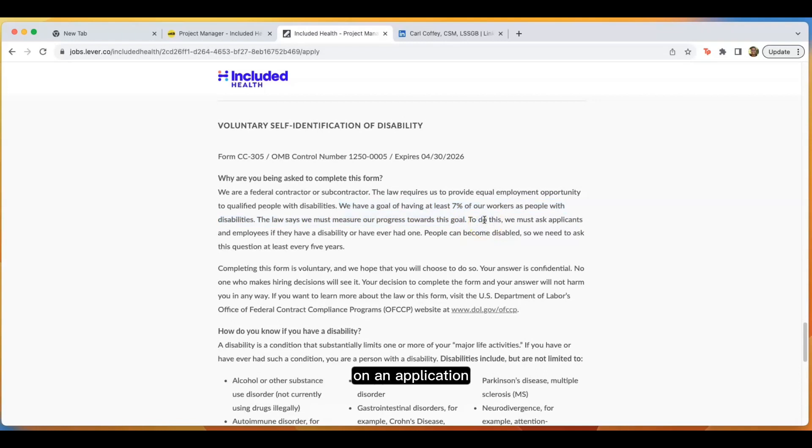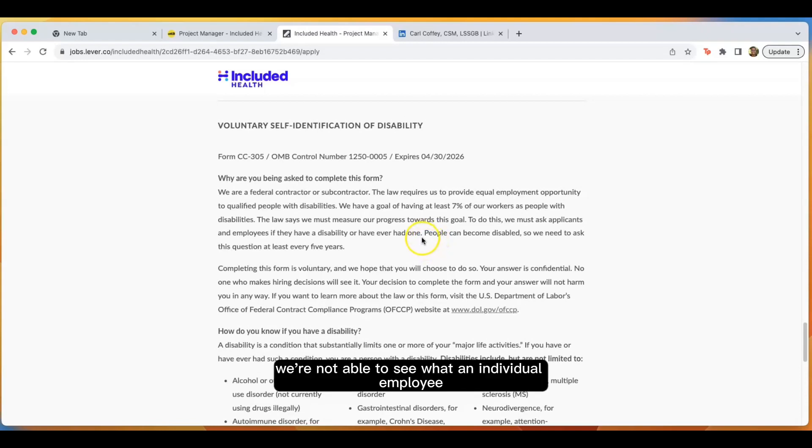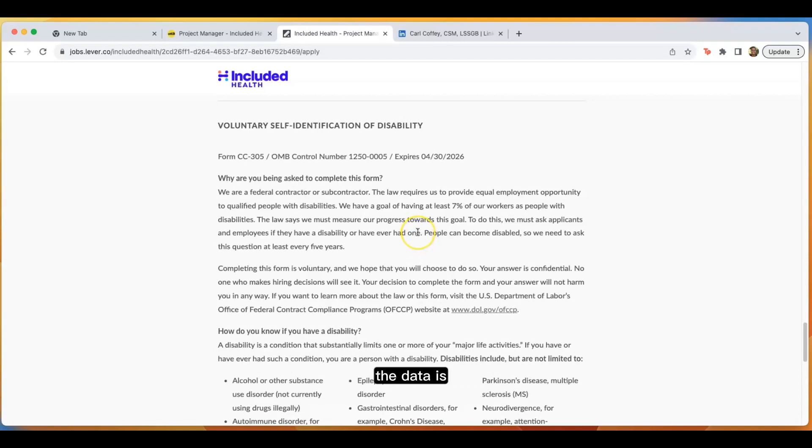If you've ever thought, on an application, why is this question here — should I fill it out, or what is this information going to be used for? Talent acquisition people have said that on their end, they're not able to see what an individual employee or individual job applicant puts. The data is aggregated, and they can only see how many of their applicants or employees identify in this way. It is not a punitive way to put a mark on someone, but it really is to make sure that they're serving their employees and applicants well. So I encourage you, if you've ever seen this on a job application and wondered what it's for or whether there's any benefit, consider in the future why you'd want to do this and the benefits it may have not only to you, but to others as well.